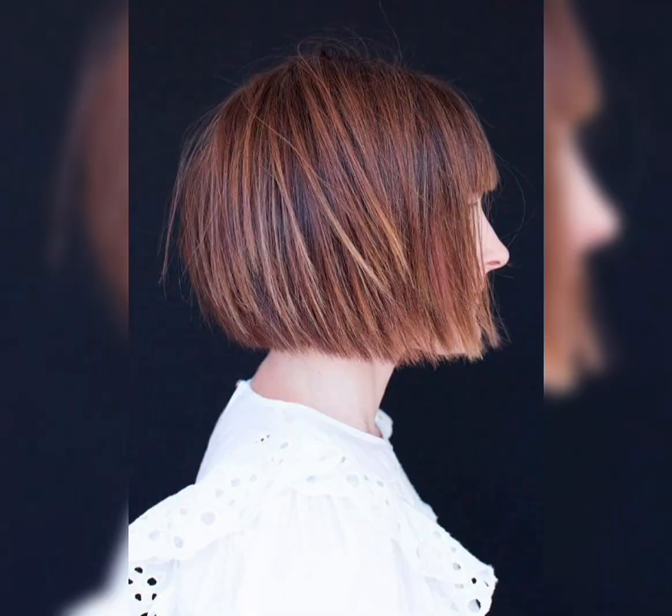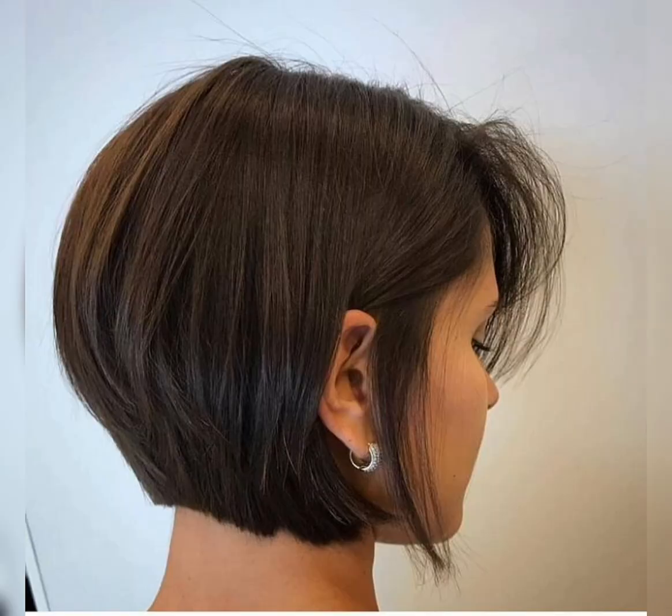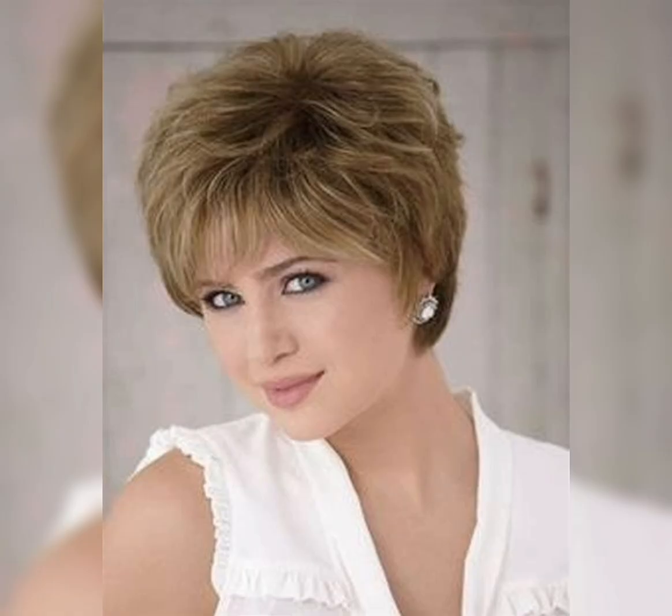Is a pixie cut layered? Long or shorter angled side fringes are common additions to the modern pixie. They are now worn with undercuts and sharp layers. The contrast in lengths — such as long top hair with short tapered sides and back hair — is very fashionable.